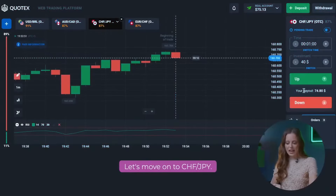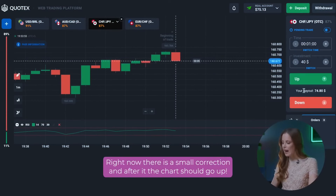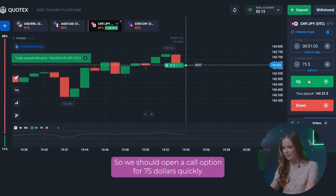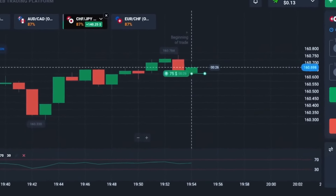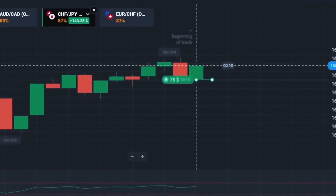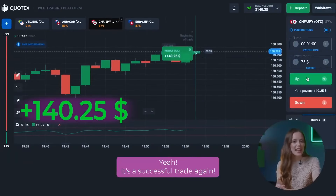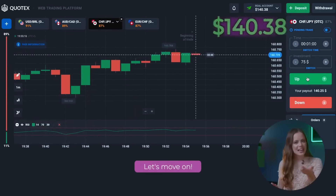Let's move on to the CHF JPY. Here we have an upward movement of the chart. Right now there is a small correction and after it the chart should go up. So we should open a call option for 75 dollars quickly. It is a successful trade again. We have 140 dollars plus on our balance.